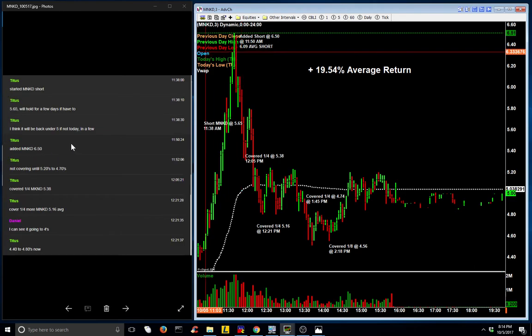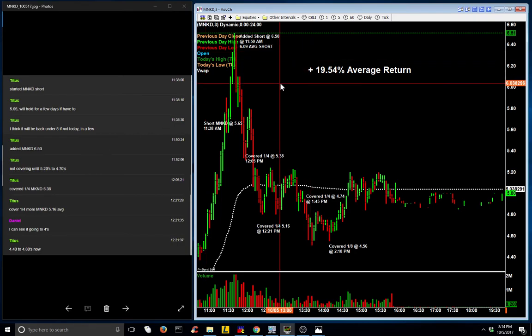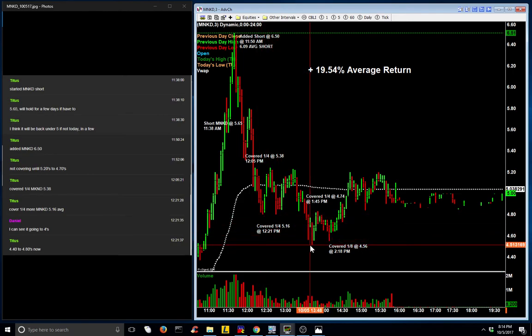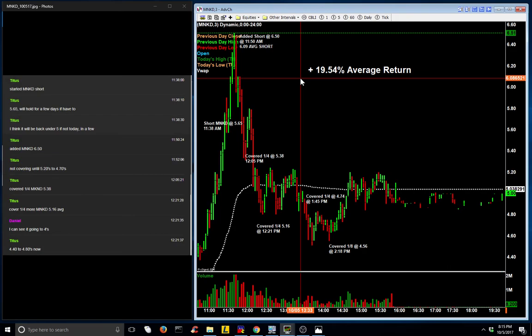When he added that short at 11:50, he also mentioned to our members that he would be covering Mankind near $5.20 down to $4.70. His first cover ended up here at $5.38. A second quarter was covered at $5.16. The third quarter was covered here at $4.74. And he also covered an eighth at $4.56. He's holding one-eighth overnight. But so far, on most of the position, he has yielded an average share return of 19.5%.